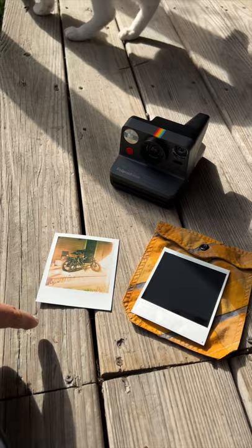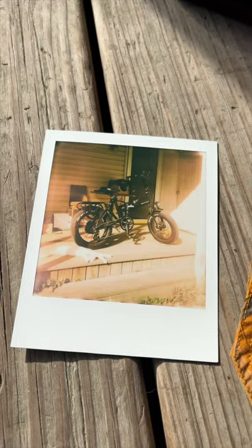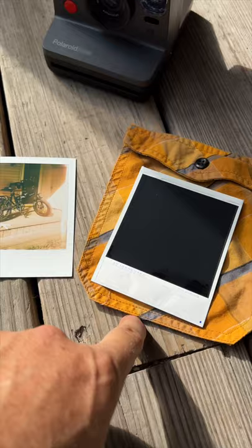I took two pictures at the exact same time. This one has not seen the light of day, and this one has been exposed the whole time in this shaded overhang. It kind of has an amber look, so it looks like it is slightly faded, but let's see what the other photo looks like that has not been exposed to any light.